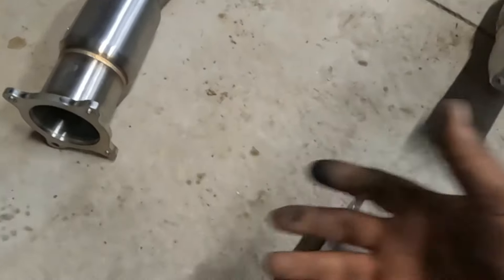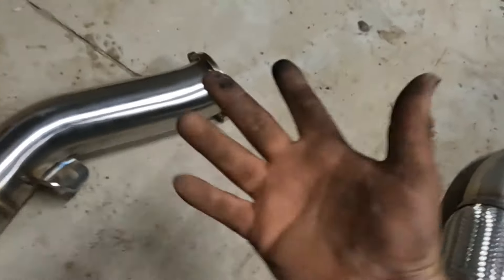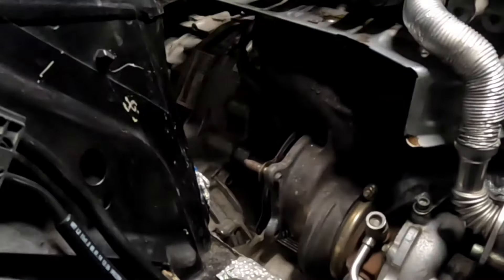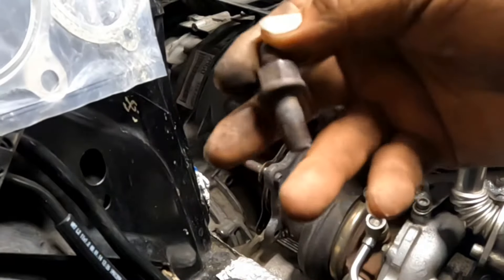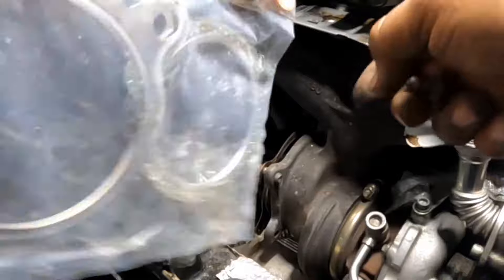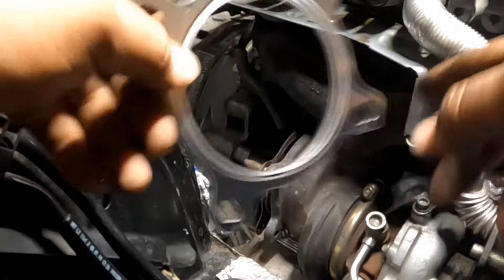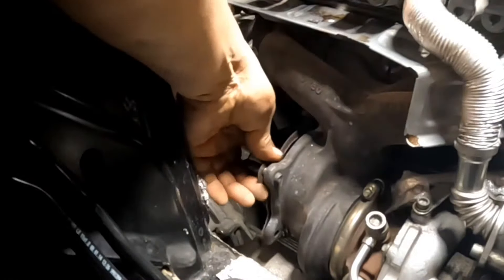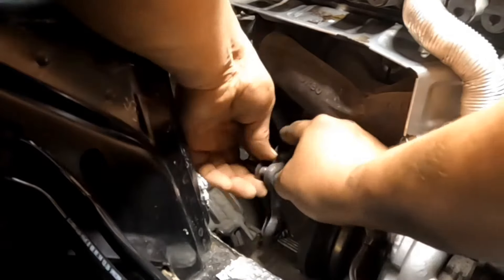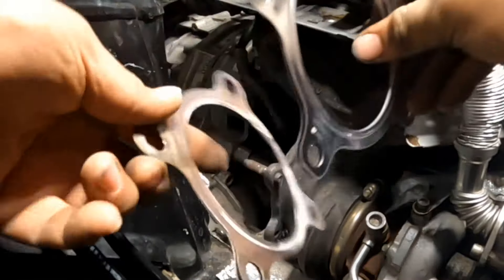We might be able to put our hands underneath and get tools under there too, and we can tighten the top bolts from above, so that'll make it pretty easy. The first thing we're going to do is go ahead and open up our package. Two of my old bolts came out stripped, so I won't be able to reuse them — which is probably all right. We'll go ahead and take out our first gasket and put it on the turbo outlet so that we don't forget.